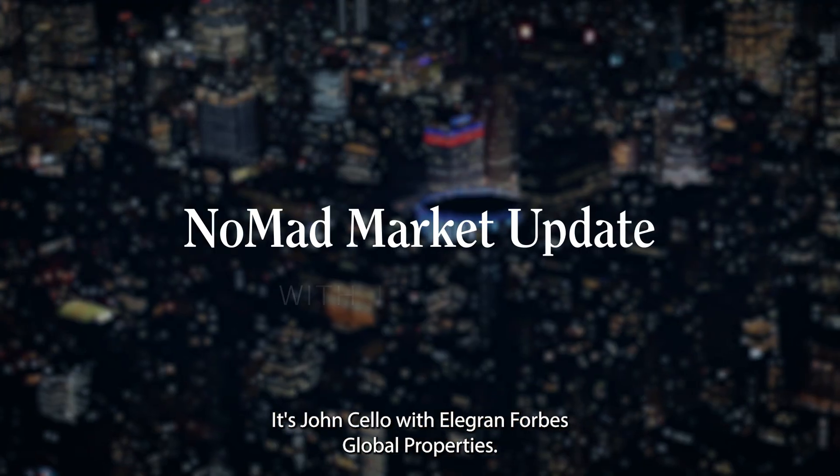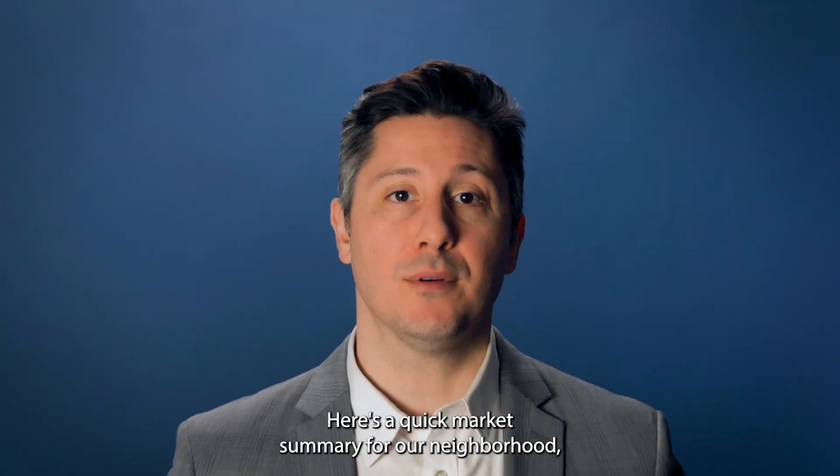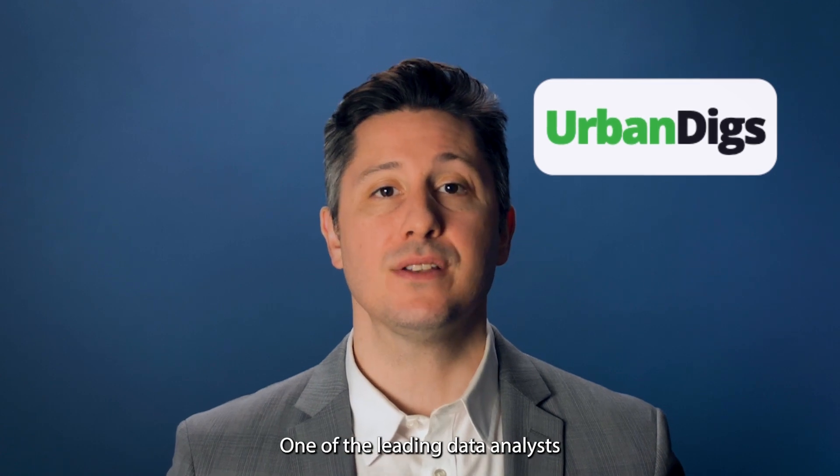Hi everyone, it's John Cello with Elegant Forbes Global Properties. Here's a quick market summary for our neighborhood, which I've done with the help of Urban Diggs, one of the leading data analysts focused on the New York City real estate markets.